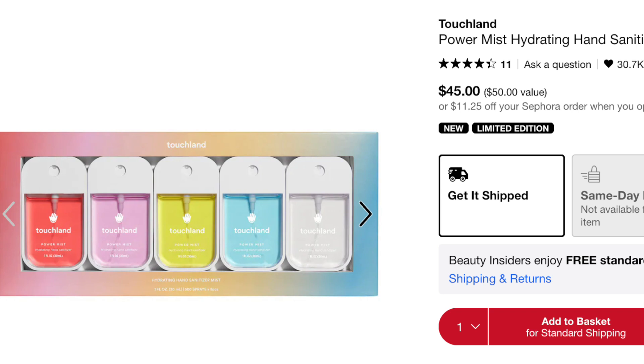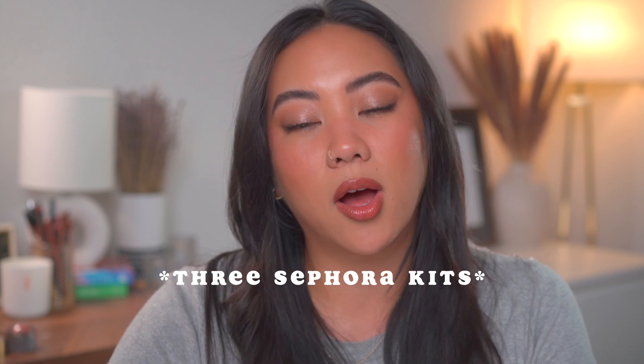Lastly for body kits, the Touchland Hand Sanitizer Set at $45 — you're only saving about five dollars, but I included it because this is my number one hand sanitizer. I have them everywhere: in my bedroom, office, car, and all my purses. My husband and I use it every single day — I have one clipped to my keychain. It's also an amazing gift because everyone likes hand sanitizer, and I love a spray hand sanitizer for its quick dry-down. This is definitely going in my cart.